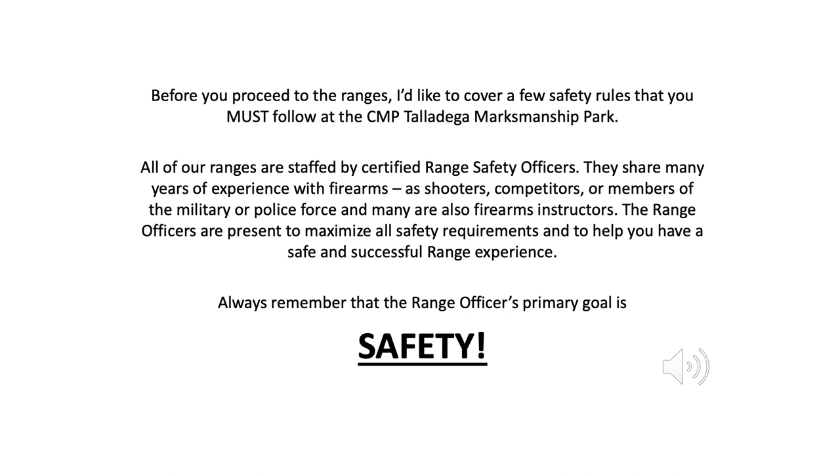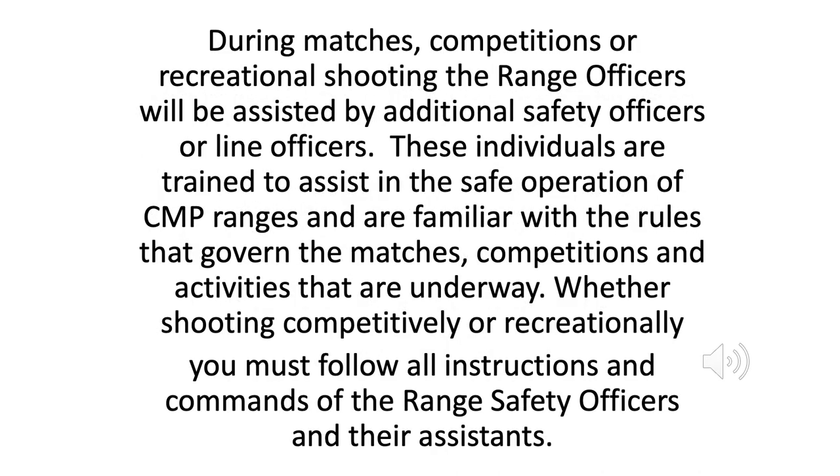Before you proceed to the ranges, I'd like to cover a few safety rules that you must follow at the CMP Talladega Marksmanship Park. All of our ranges are staffed by certified range safety officers. They share many years of experience with firearms, as shooters, competitors, or members of the military or police force, and many are also firearms instructors. The range officers are present to maximize all safety requirements and to help you have a safe and successful range experience. Always remember that the range officer's primary goal is safety. During matches, competitions, or recreational shooting, the range officers will be assisted by additional safety officers or line officers. Whether shooting competitively or recreationally, you must follow all instructions and commands of the range safety officers and their assistants.